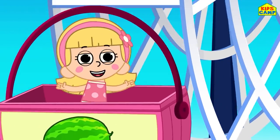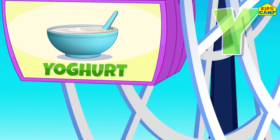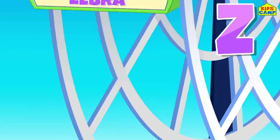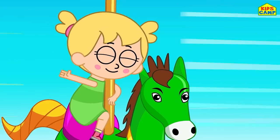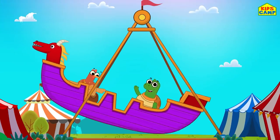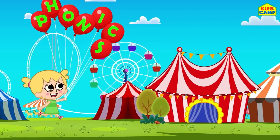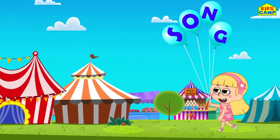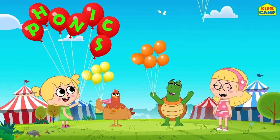Wa wa wa for watermelon, x x x for xylophone. Ya ya ya for yogurt, za za za for zebra. Phonics are so easy, phonics are so fun! Let's sing this phonics song - yes, we all love to learn.